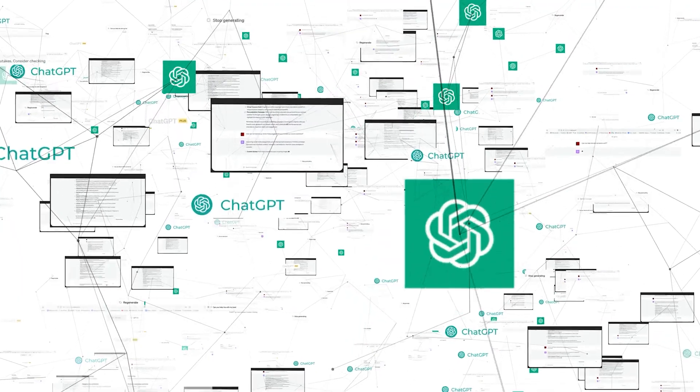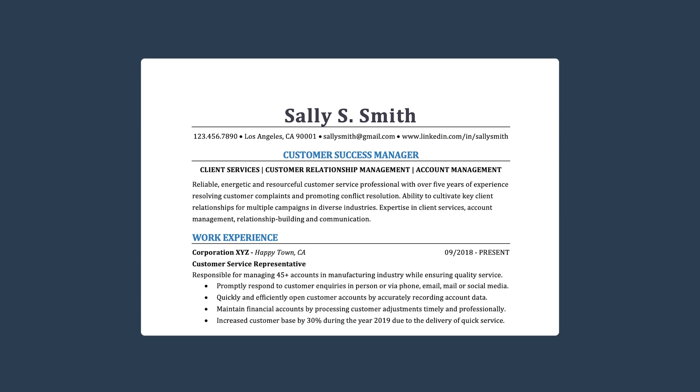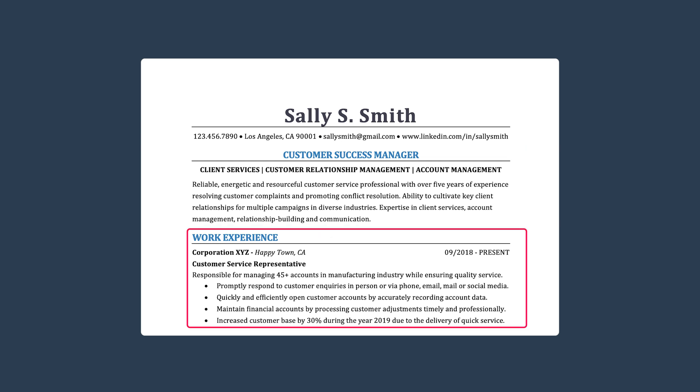With that out of the way, let's talk about the first step to building your ATS-friendly resume using ChatGPT, and that is to identify keywords and skills relevant to your desired position. These are terms that ATS algorithms are on the lookout for, directly tied to the job you're applying for. Let's say you're looking at a project manager position as an example. Using ChatGPT, you can easily extract the top keywords and skills from the job description, and then incorporate these into your resume.